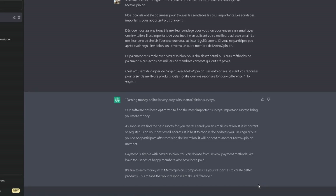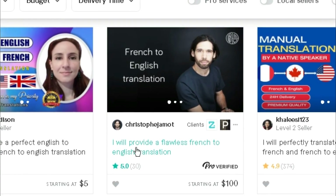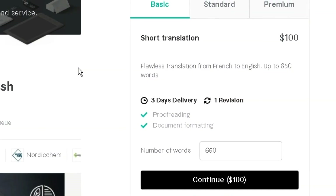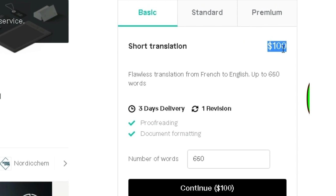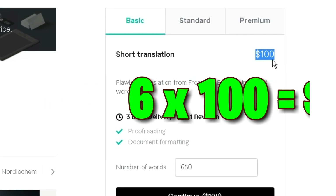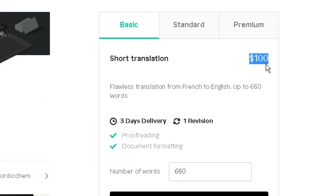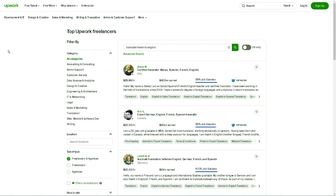If you search for French to English translation on freelancing platforms like Fiverr, you would find many opportunities. Since there is low competition with ChatGPT, you can easily translate six article blogs and earn $600 a day. Other people earn between $20 and $100 per article with very low competition, and this service can be sold to companies as well.